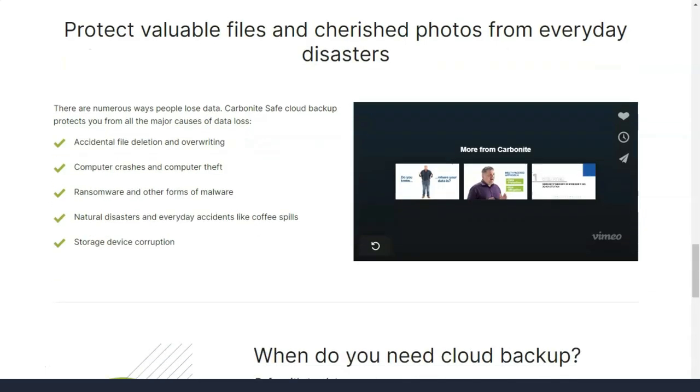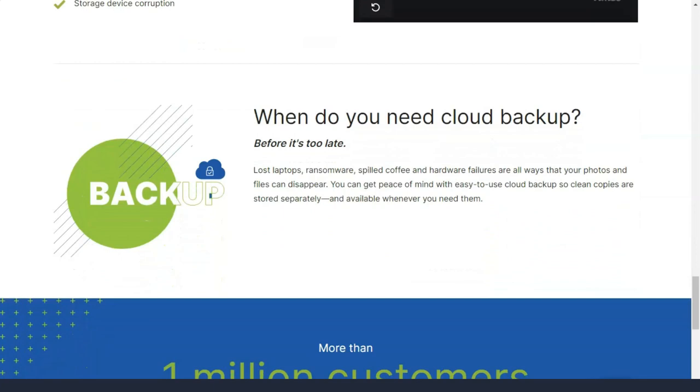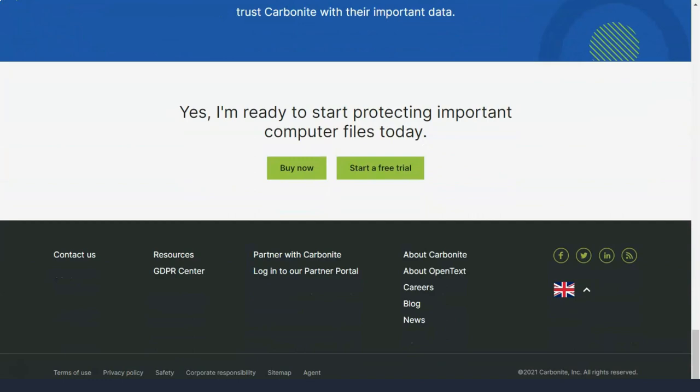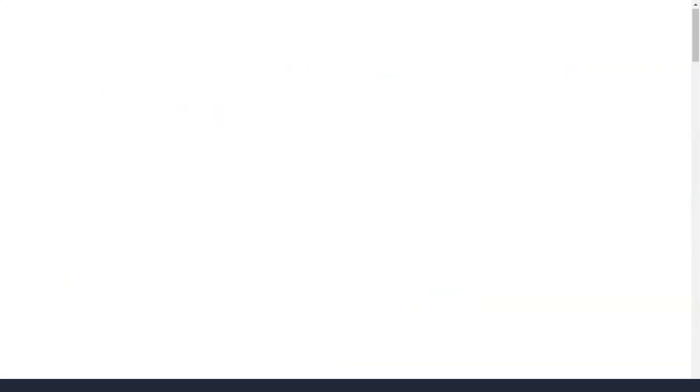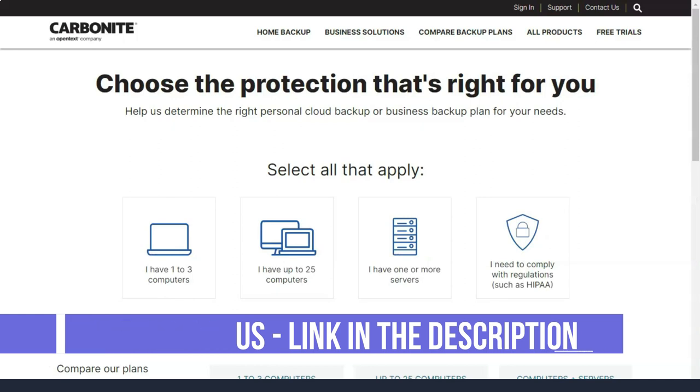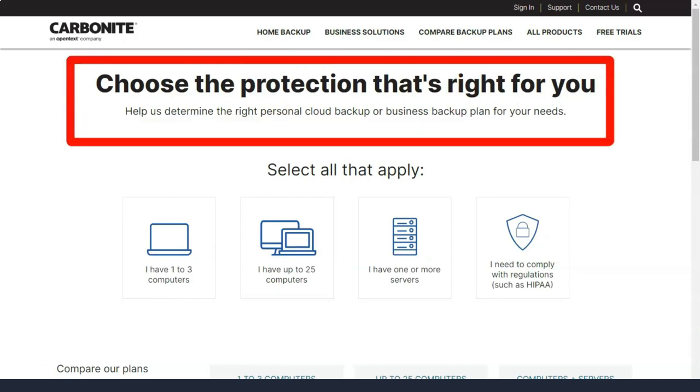Carbonite offers a free 15-day trial of its plans, but there is no permanent free plan with low storage capacity. Carbonite has apps for Windows and macOS computers, but they no longer offer mobile apps.